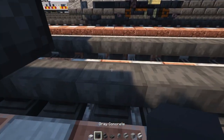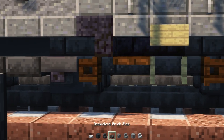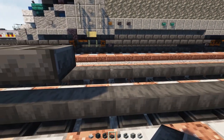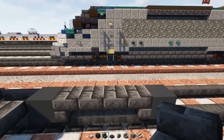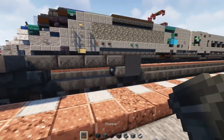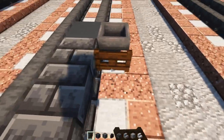Then we'll add gray concrete right here, upside-down deepslate brick stairs, and a deepslate brick slab — make that two blocks long. Skip a block, add gray concrete, and upside-down deepslate brick stairs. Next we'll add in hoppers on the sides of the wheels, and dark oak fence gates opening up towards each of them.